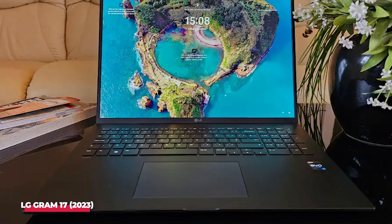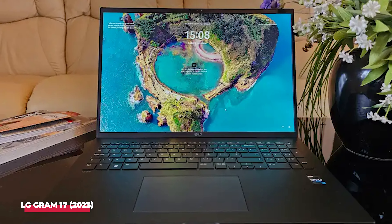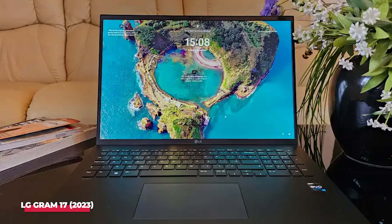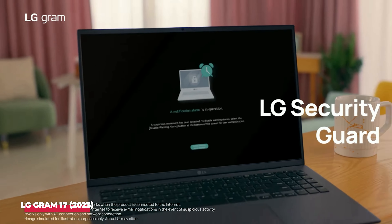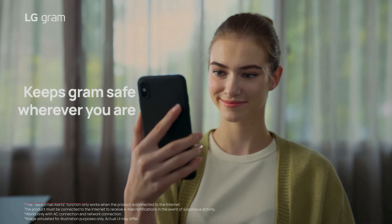Overall, if a large, high-quality display is a priority for you, the LG Gram 17 is the best laptop for college students in 2024. It combines all the essential features — portability, performance, and excellent battery life — into one sleek and stylish package.